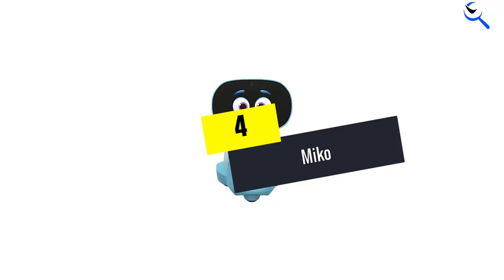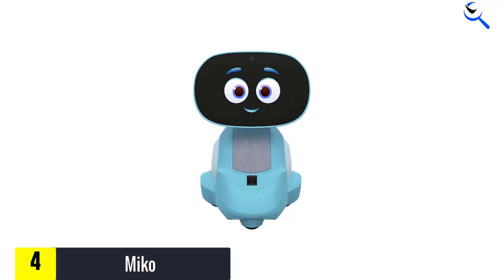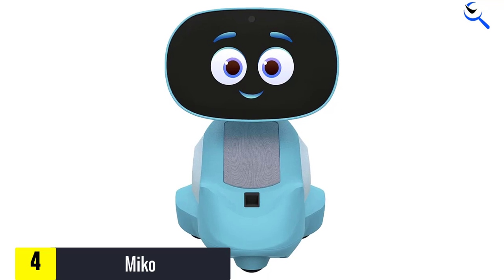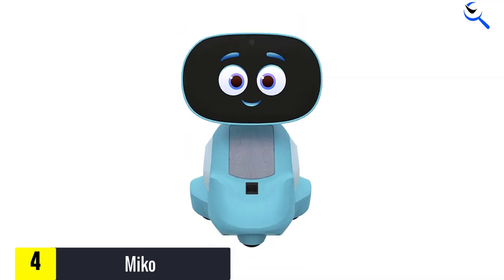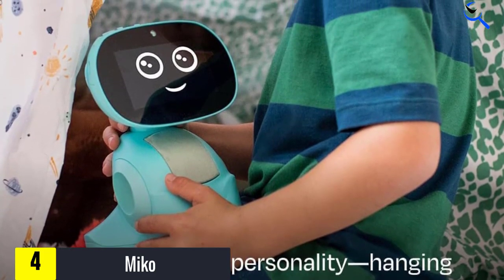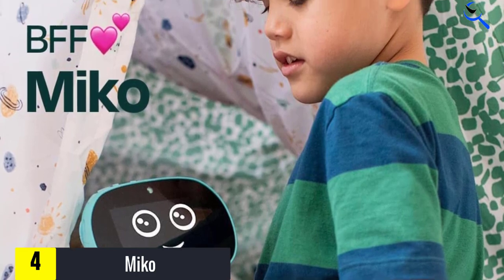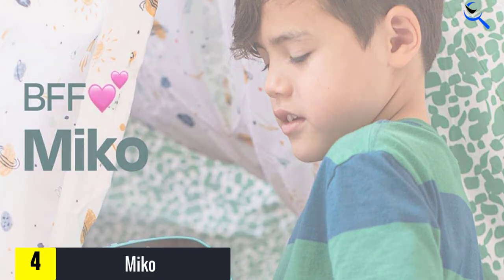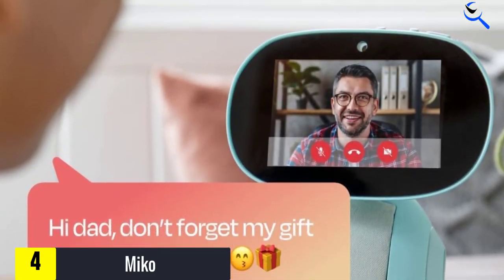Moving on at number 4, we have Miko. Miko is another personal robot that has proved to be helpful and diverse in the field of learning. It aims to bring out the best technology and develop young minds through education. Miko has come up with a Miko 3 robot that, by using artificial intelligence, promotes learning and educates as well as entertains kids. It shows and reacts to your emotions the same way a living being would respond to them. Miko can dance, crack a joke, and enlighten your mood. The more you spend time with Miko, the more it will know you and vice versa. It will adapt according to your requirements.